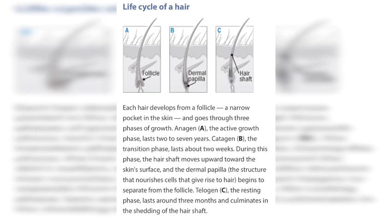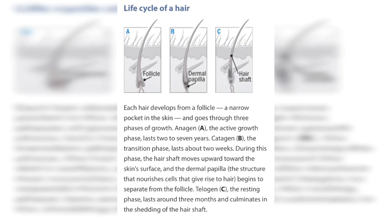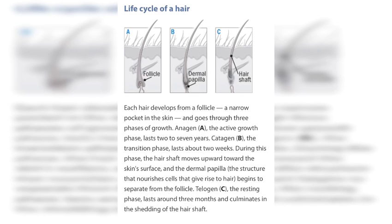That is always my goal when helping people grow their hair back — from CCCA alopecia, from female pattern hair loss, from male pattern hair loss, to lichen planopilaris, any type of alopecia. That is definitely my goal from the start.